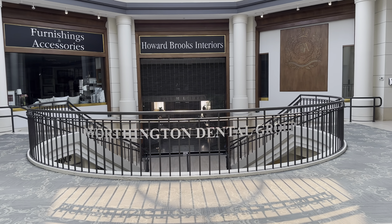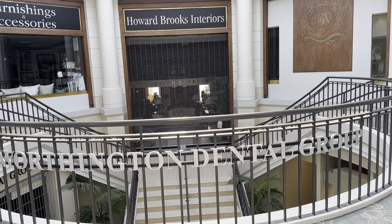This is cool. Apparently, there's a dentist here.